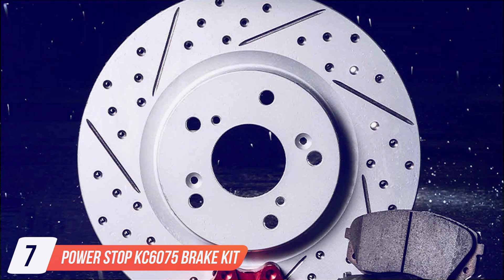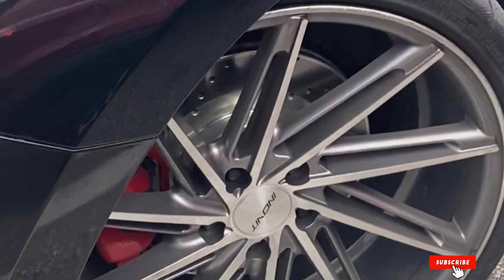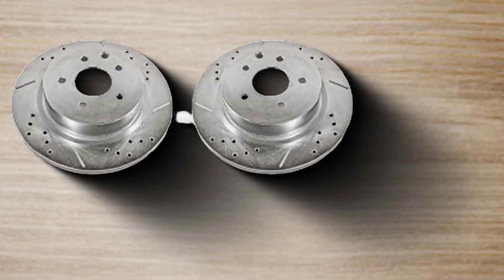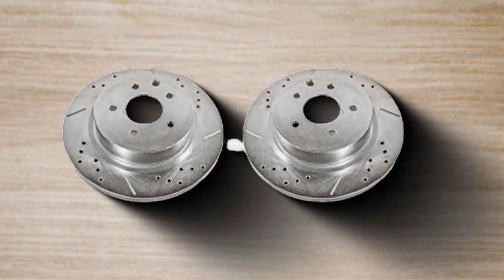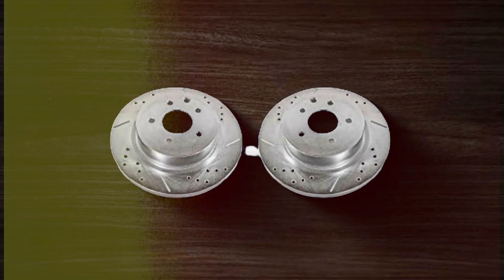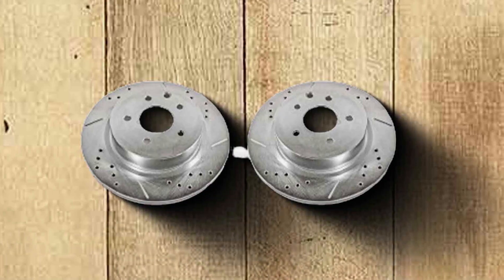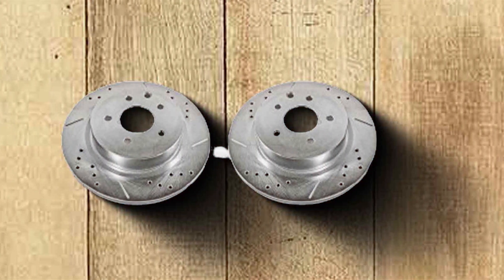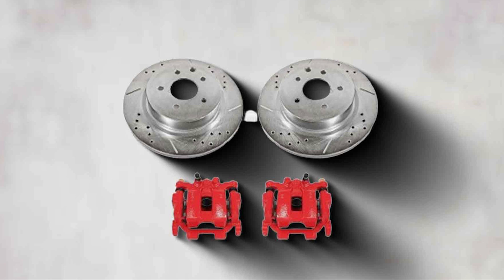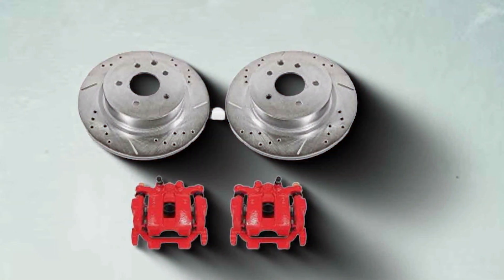Number 7: Power Stop KC 6075 Brake Kit. At the pinnacle of braking system upgrades stands the Power Stop KC 6075 Brake Kit, offering a holistic approach to enhancing your vehicle's braking prowess. This comprehensive kit is a powerhouse, featuring calipers, rotors and pads, all designed to work in harmony for an unparalleled overhaul of your braking capabilities. The calipers adhere to the highest standards of quality and durability, seamlessly fitting your vehicle without any adjustments needed. The addition of high-performance rotors and pads elevates braking efficiency to new heights, offering superior stopping power and endurance. Ideal for both driving enthusiasts and everyday users, the Power Stop KC 6075 Brake Kit stands as a top-tier choice for anyone looking to upgrade their vehicle's braking system comprehensively.